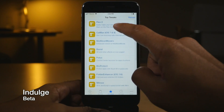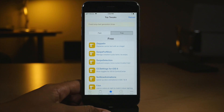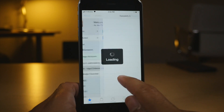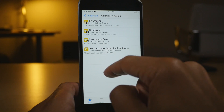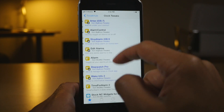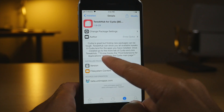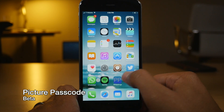Now onto the beta tweaks. Indulge is the first — it allows you to see the top free and top paid tweaks on Cydia. Tweak Hub for Cydia is a really cool jailbreak tweak that gives you a list of all the jailbreak tweaks that correspond with all the apps you have installed on your phone, including stock applications like the clock app, and it hooks right into the main Cydia page.